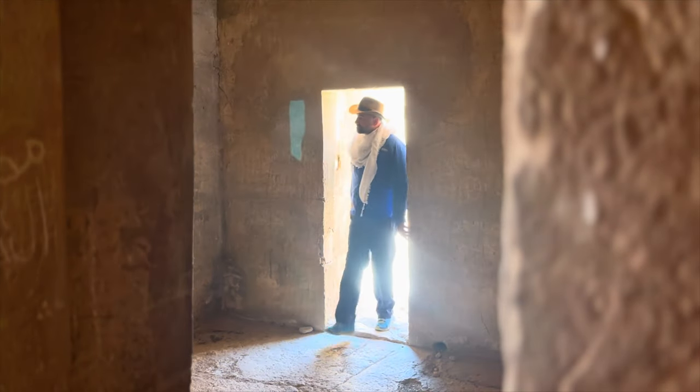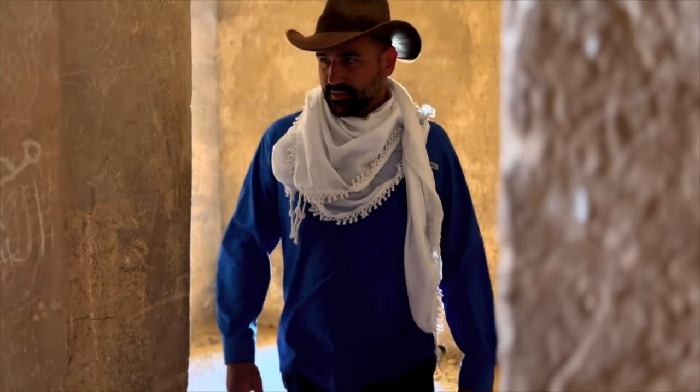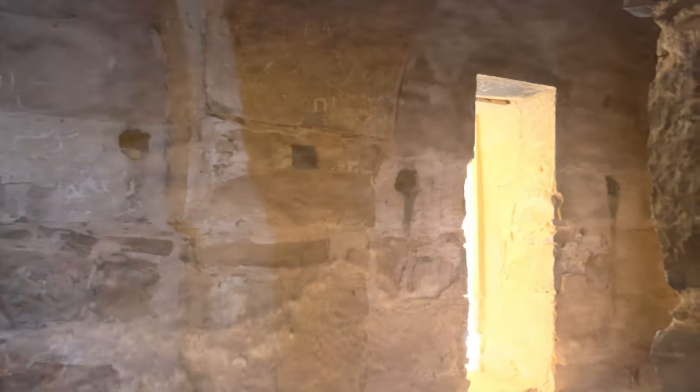The Qasar stands as an invaluable archaeological and historical site, shedding light on the Umayyad era and offering a capturing glimpse of early Islamic architecture. Its exceptional state of preservation has made it a beloved destination for tourists, drawing admirers of history and architecture alike.